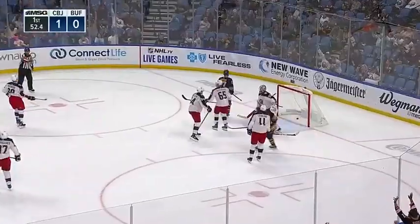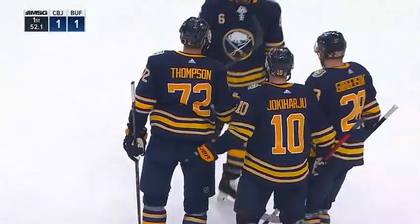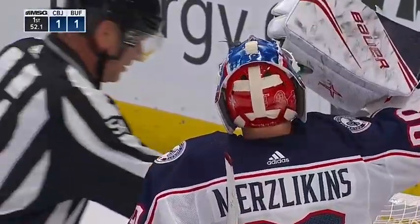Shot to the point — Kays Thompson rips that baby home and it's tied at one.